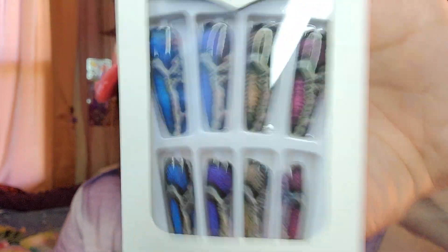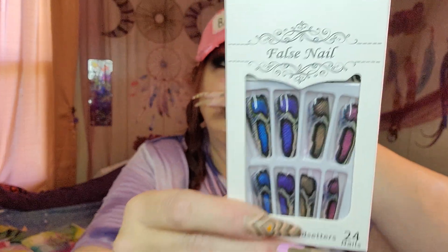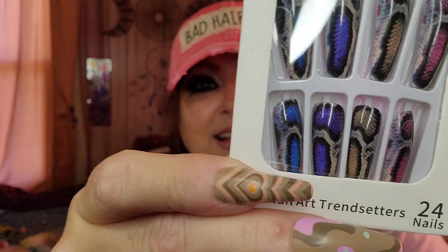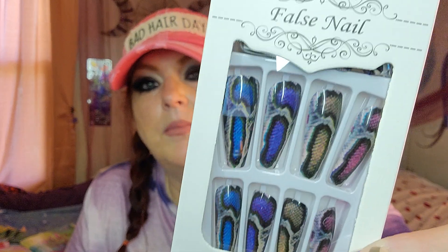Nails! I got several packs of nails. These ones were $2.50. I love the selection of Shein nails — look at these, they are like a snake skin. These are long — I feel like they're as long as the ones I got on. I won't be wearing these for a while because I need a break after really long nails. But look at these snake skin colored nails, I think they're really awesome.